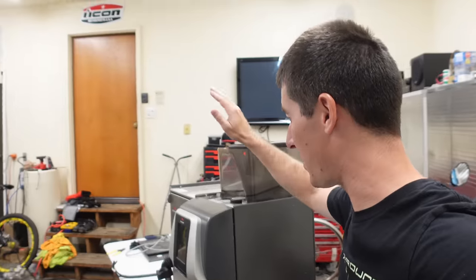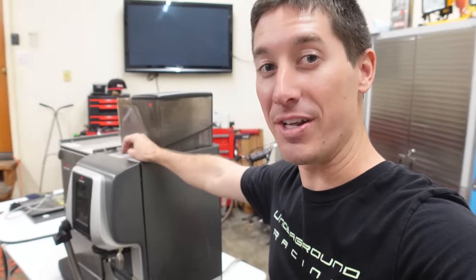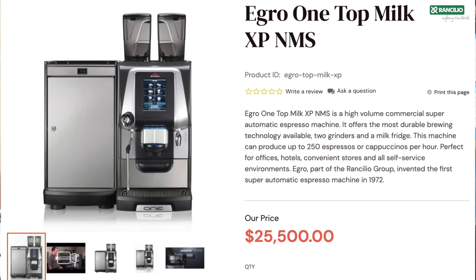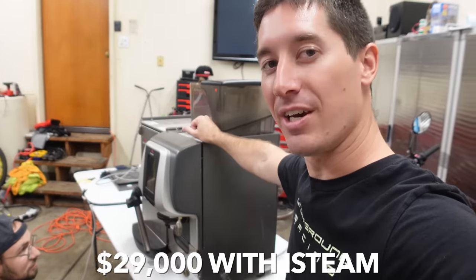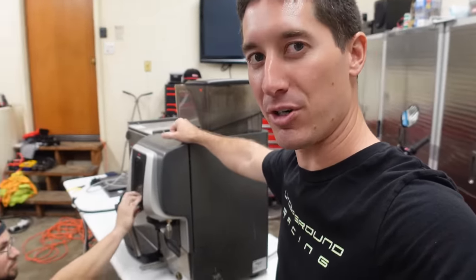If you look up this coffee maker, feel free to Google it. It has the Intelligent Steam option. It's $25,000. It's got a USB port. It probably runs Android and if you don't like driving anywhere, you could just buy this instead of a brand new Toyota Camry.